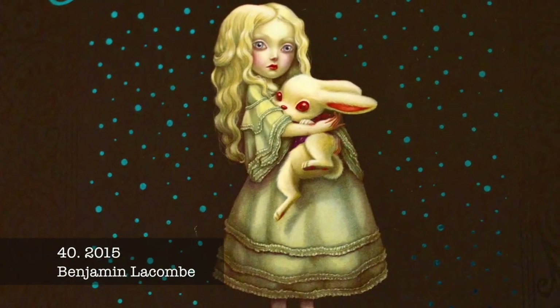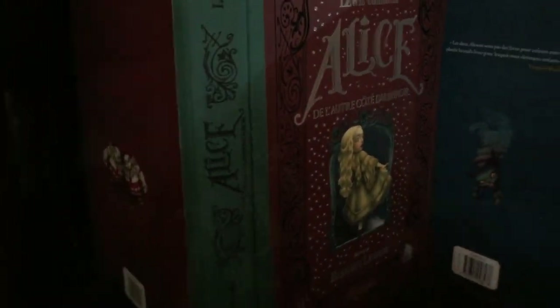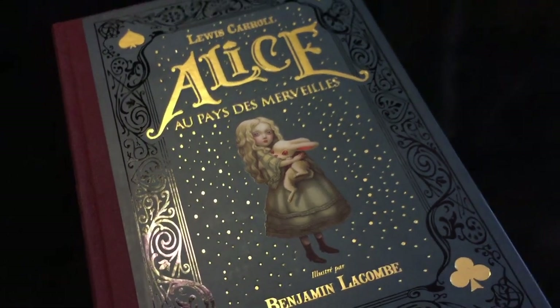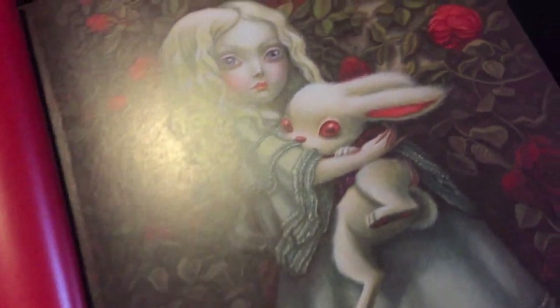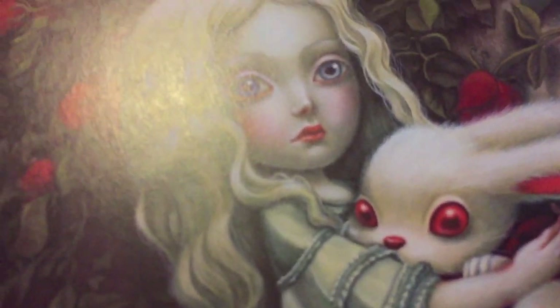Benjamin Lacombe's absolutely magical Baroque fantasy Wonderland is a world full of satirical references. His fantastic illustrations use gouache, oils and watercolours to create a graphic and surrealistic landscape. The book is available in French, German and Spanish, but an English version has been promised for some time.